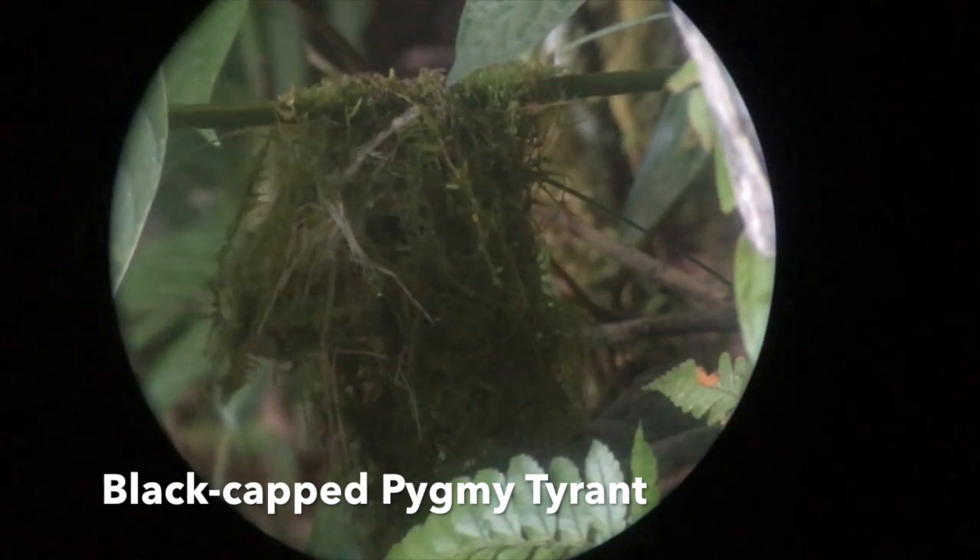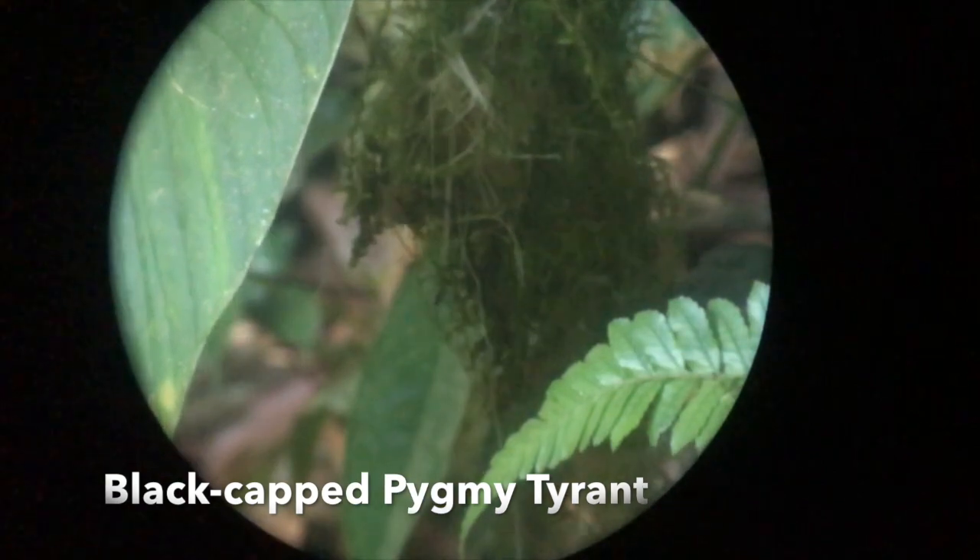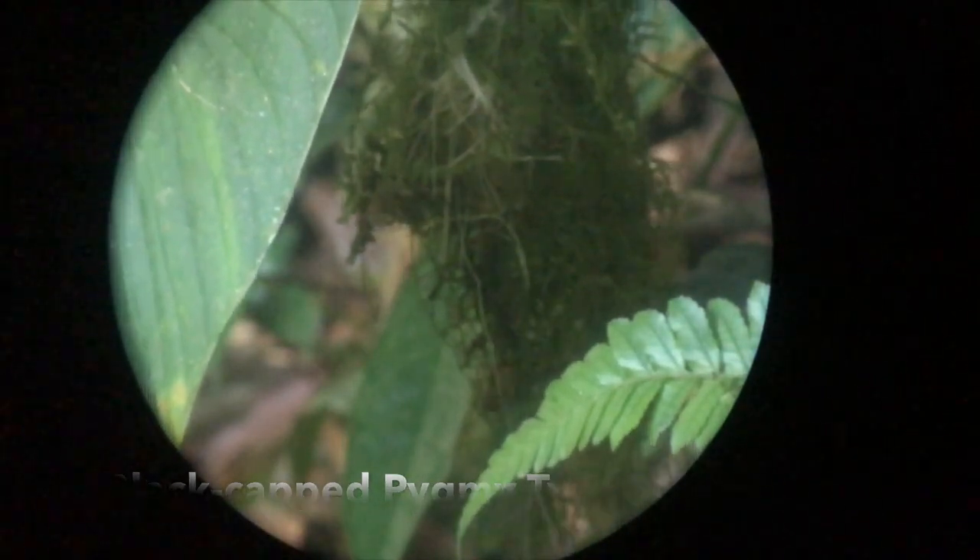This bird is so small and fast that I had to slow down the video so you could see it coming in and out of the nest.